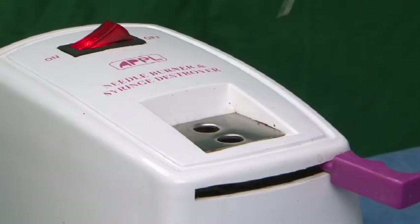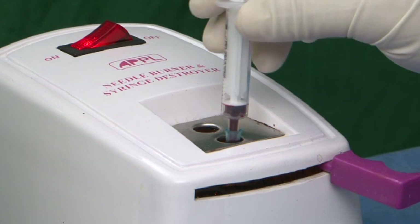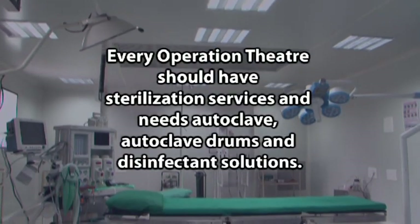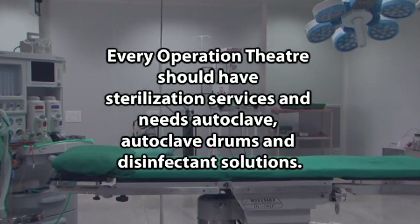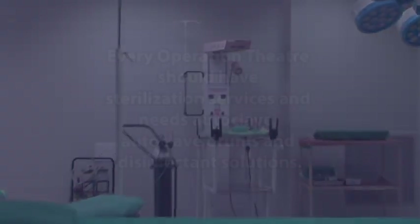There should be arrangements for disposal of biomedical and other wastes, which should be in accordance with national and state regulations. Every operation theatre should have sterilization services and needs an autoclave, autoclave drums, and disinfectant solutions.